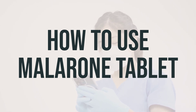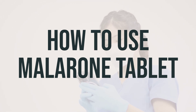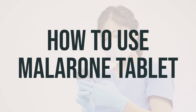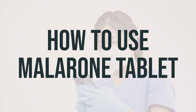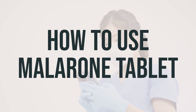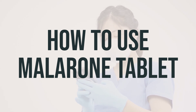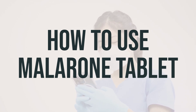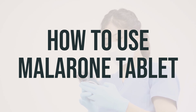If needed, Primaquine can be taken for 14 days starting during the last week of treatment with Malarone tablet or starting immediately after finishing treatment. To treat malaria, take this medication as directed by your doctor, usually once daily for three days. It is important to continue taking this medication exactly as prescribed by your doctor and to prevent mosquito bites. Get medical help right away if you develop symptoms of malaria, and tell your doctor if your condition lasts or gets worse when using Malarone tablet for treatment.